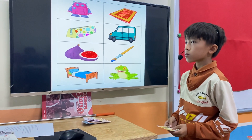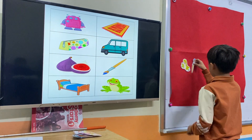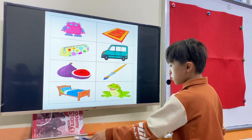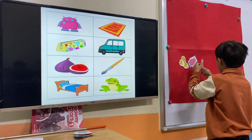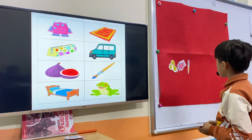Very good. Put the frog next to the paintbrush. Very good. Take the pencil case and the robot. Put the robot between the frog and the paintbrush. Very good. And the pencil case on the frog.